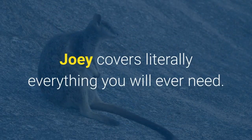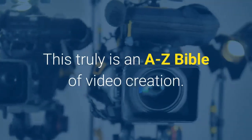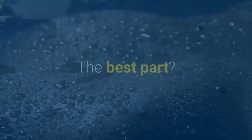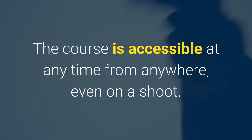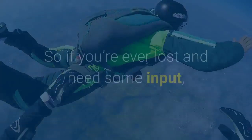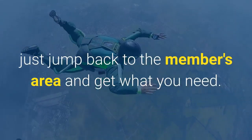Joey covers literally everything you will ever need. This truly is an A-to-Z bible of video creation. The best part? The course is accessible at any time from anywhere, even on a shoot. So if you're ever lost and need some input, just jump back to the members area and get what you need.